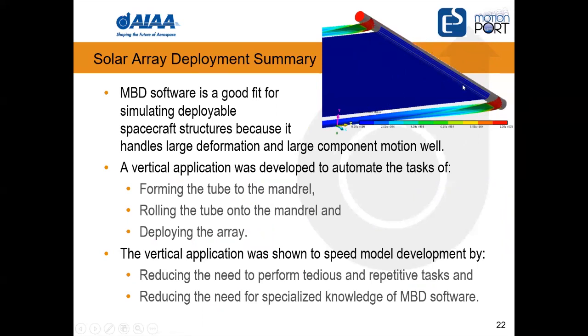Nonlinear FE tools are great for many things, but in the area of large motion and large rotations, this capability in RecurDyn is really outstanding — very robust and quite fast. We developed this vertical application to automate the three steps and demonstrated it made the overall process significantly faster than doing it manually with all that iteration.